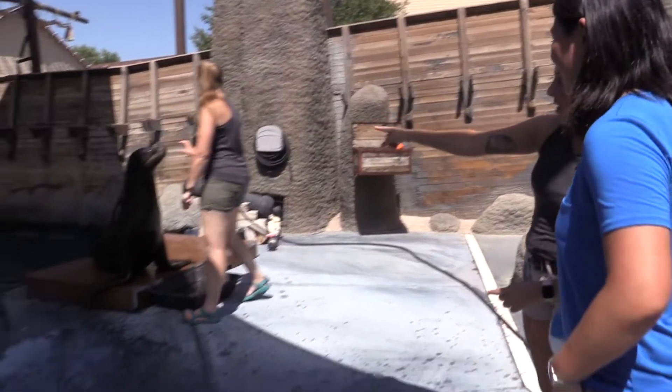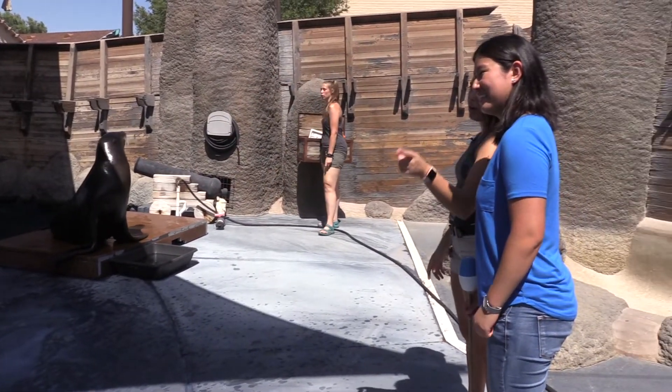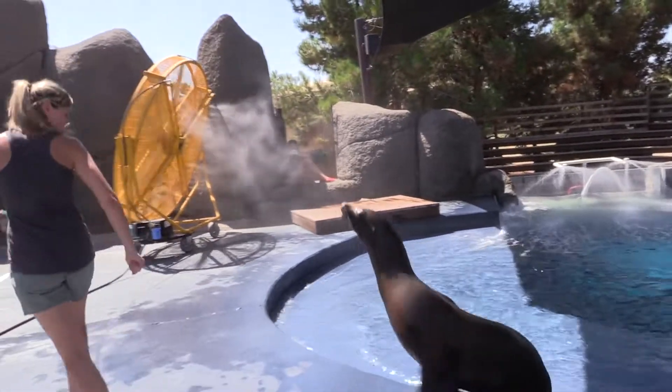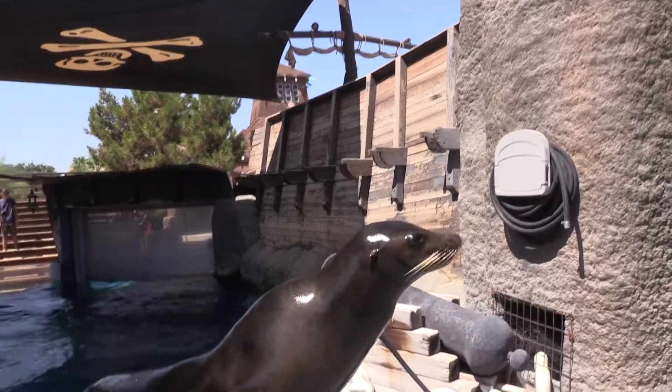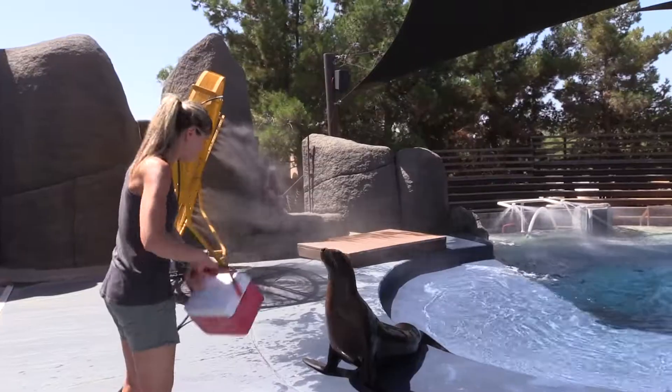Crockett is on the right with Nicole, and Andy is on our left with Krista. You can notice the difference between the two of them specifically because Crockett's very large whereas Andy's very small. Even though there's that size difference, Andy is older than him.